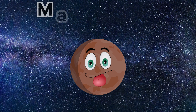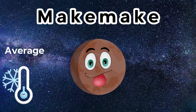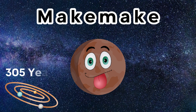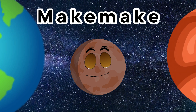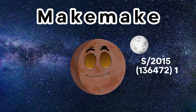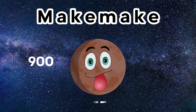The next dwarf planet in our solar system is called Makemake. The temperature on Makemake is approximately minus 243 Celsius. The orbit for Makemake takes 305 Earth years to make one trip around the Sun. A day on Makemake is approximately 22 and a half hours, making its day length similar to Earth or Mars. Makemake has one moon. Its official name is S/2015 (136472) 1, however it is nicknamed MK2. Makemake is slightly smaller than Pluto and is approximately 900 miles wide.